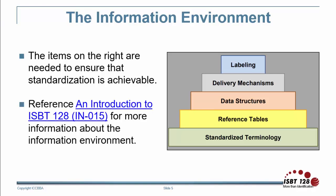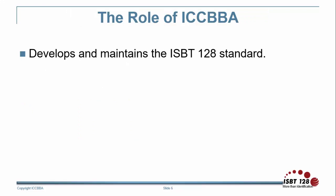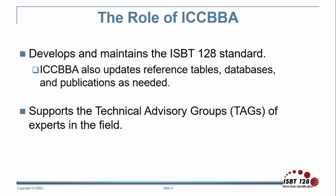ISBT-128 provides the specification for these elements. For detailed information about the information environment, reference an introduction to ISBT-128. ICBA is responsible for developing, maintaining, and distributing the ISBT-128 standard. ICBA also manages facility and vendor registrations, the reference tables, databases, and publications, and develops additional functionality of the standard or any of the products that are provided. ICBA supports the technical advisory groups, which consists of experts from the transfusion and transplantation community and relevant manufacturers.